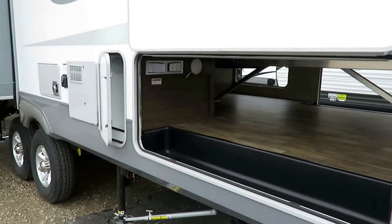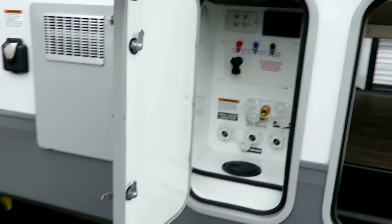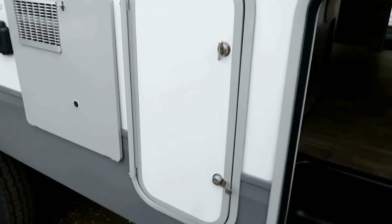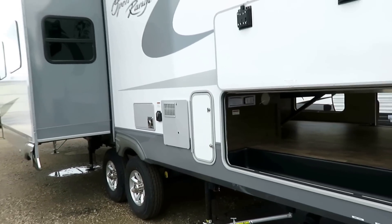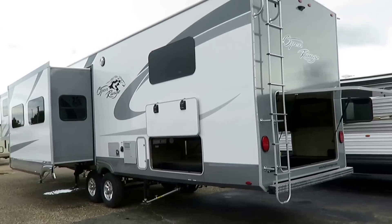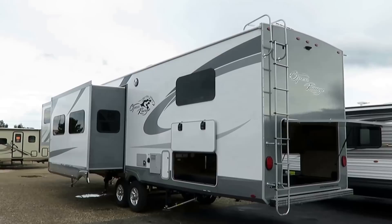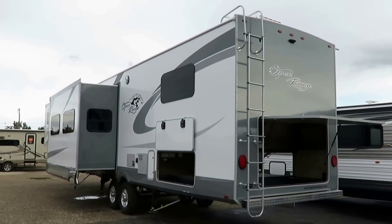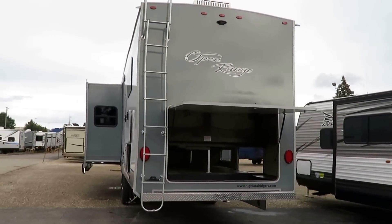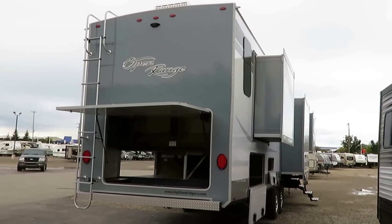I passed something over here that's really important to mention — the enclosed, private, protected docking station — and that leads me to the conversation of seasonality. Open Range RVs have the best cold camp proven, tested, published data I've seen of any brand, period, end of story. There is no such thing as an R-52 roof — an R-52 roof would have to be 23 inches thick. No RV has a 23-inch thick roof.